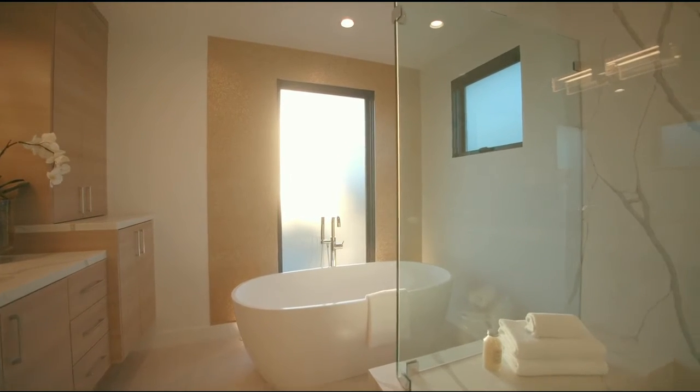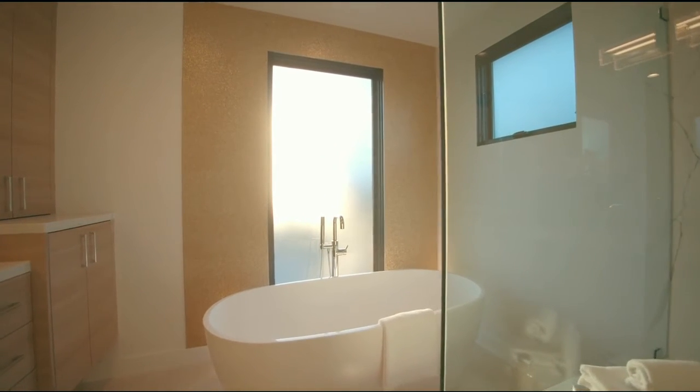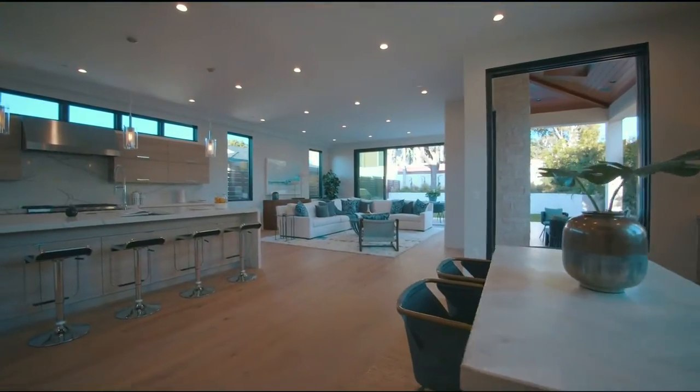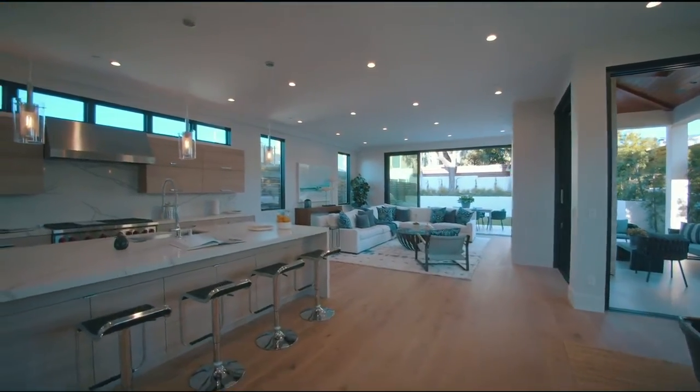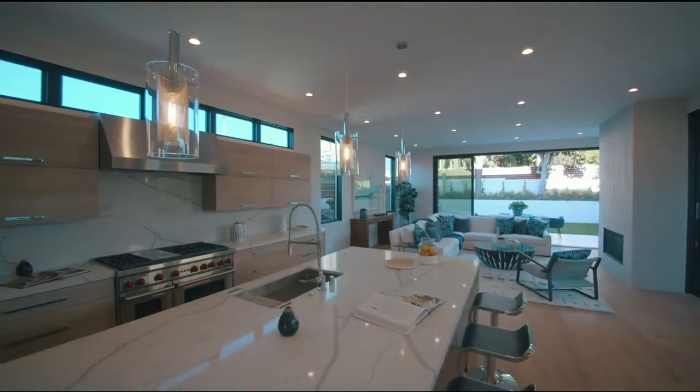Here in California it can still get cool at night. Let's move back now to explore the bedrooms and well-appointed walk-in closets, before we close our tour with this home's pièce de résistance — the culinary wonder that is its kitchen.